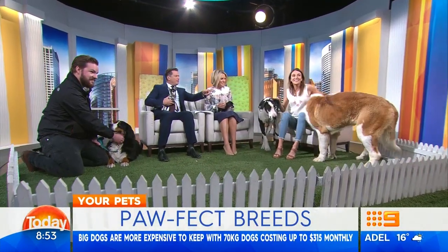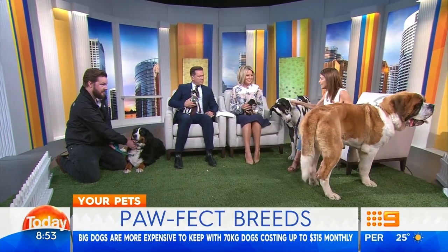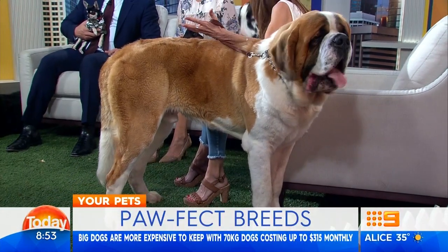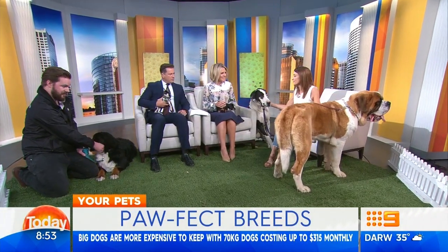And the St. Bernard? Well, this one is 15 months old, can you believe? It's probably about 89 kilos already — they can get up over 100. Not a pet for everyone, purely for the size. You need a bigger house, a bigger space, a bigger car, bigger food bills. But people that love them just fall in love with them.